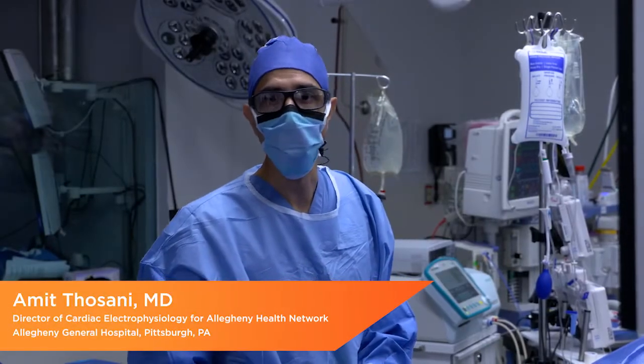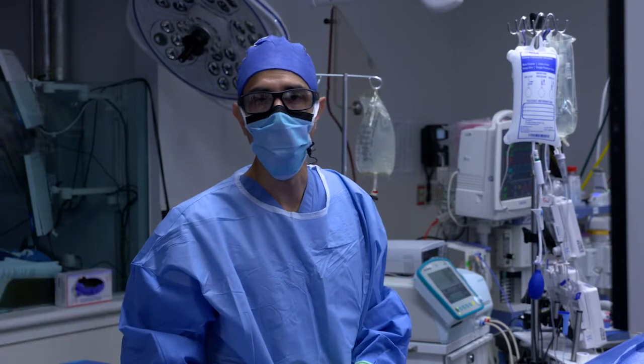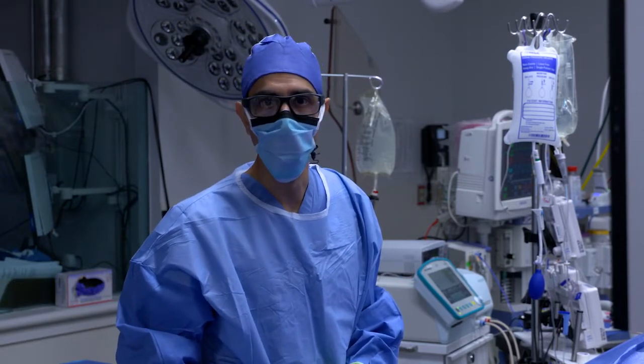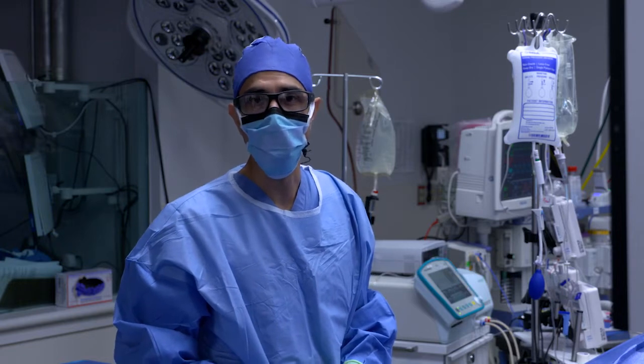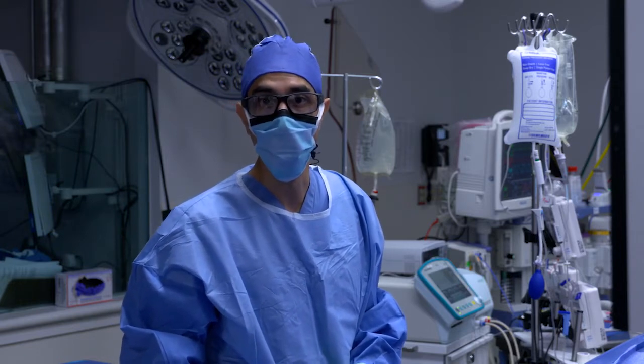I'm Dr. Amit Sassani, Allegheny Health Network Cardiac Electrophysiology. Today we're treating a patient with very symptomatic atrial fibrillation who has been treated with amiodarone. He has a history of chronic kidney disease and has limited antiarrhythmic options and has chosen to undergo atrial fibrillation ablation.